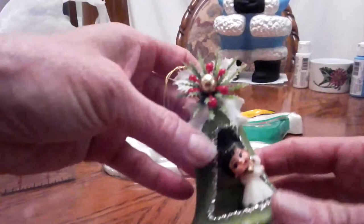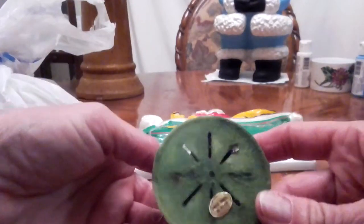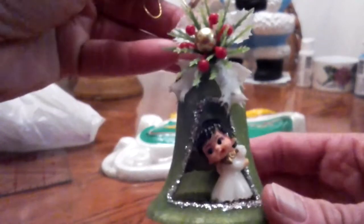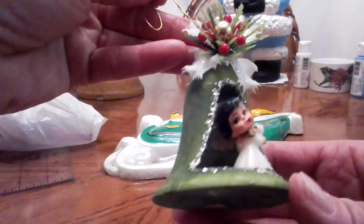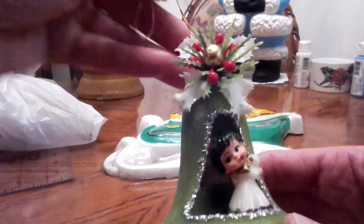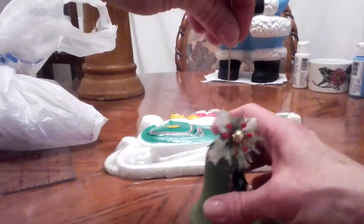I got this cute little bell, and it has a little Made in Hong Kong sticker. It's kind of dirty and kind of very worn, but I loved it. It's so vintage and cute, and I just love this little — I guess she's a little angel — peeking out. I love bells anyway. That was adorable.